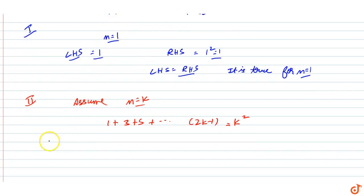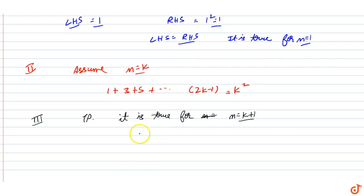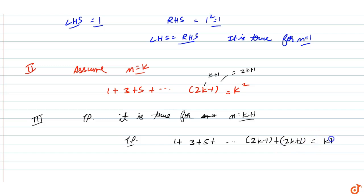Step number three: we need to prove that it is true for n equals k plus 1. That is, we need to prove that 1 plus 3 plus 5 plus ... plus (2k minus 1) plus (2k plus 1) equals (k plus 1) whole squared. This is our LHS and this is our RHS.